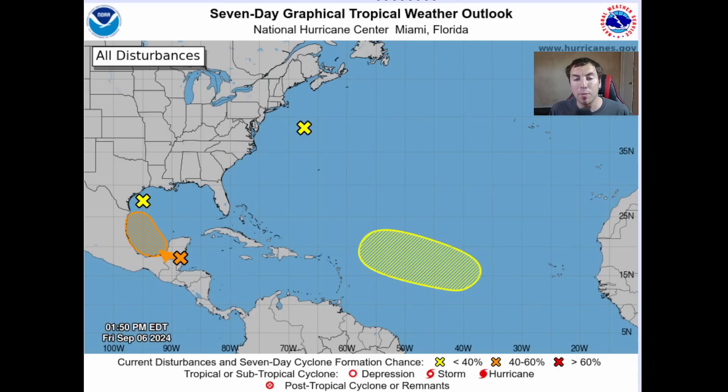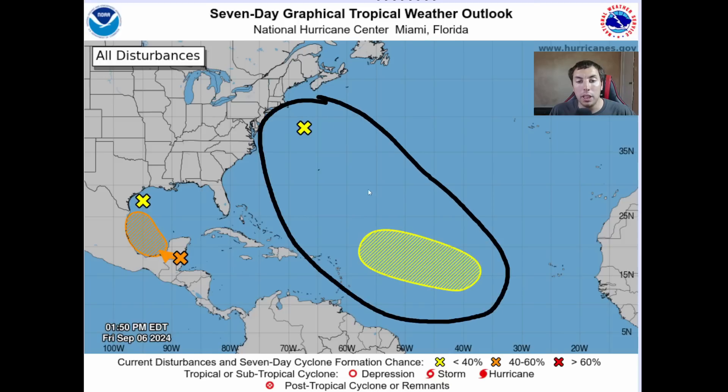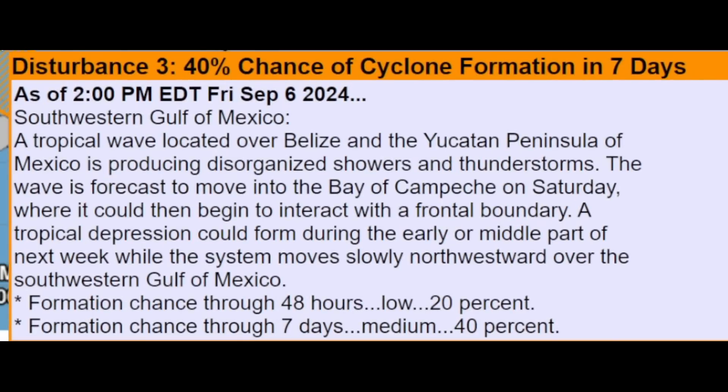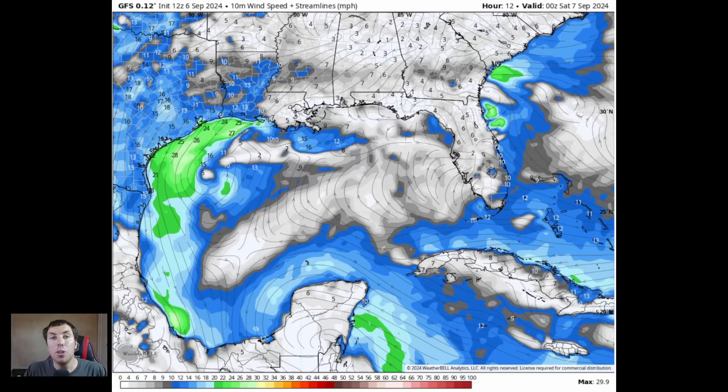When we take a look at the latest seven-day graphical tropical weather outlook from the National Hurricane Center in Miami, Florida, we have four areas to watch right now out there in the tropics. The two areas out in the Atlantic will not do anything, and I'm not concerned about those, including the area coming off of Africa. Instead, we're going to be discussing in much more detail the modeling, rainfall potential, and ensemble spaghetti plots on this Gulf disturbance, which has a 40% chance of tropical development in the next seven days — up from 20%. We'll see if they continue to increase those chances in later outlooks.